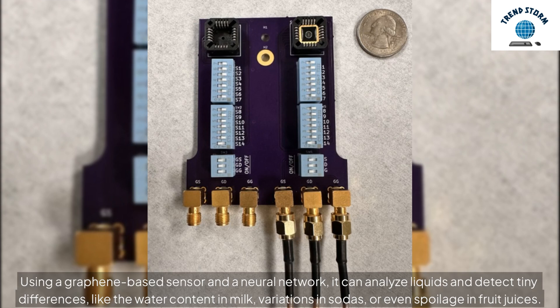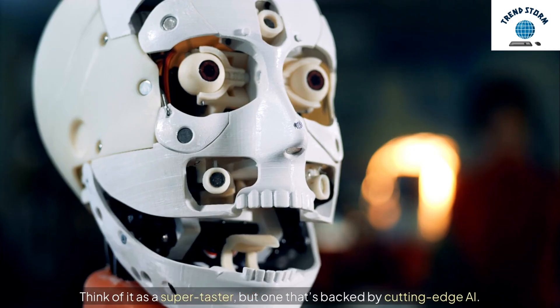It can identify things like the water content in milk, variations in sodas, or even spoilage in fruit juices. Think of it as a super taster, but one that's backed by cutting-edge AI.